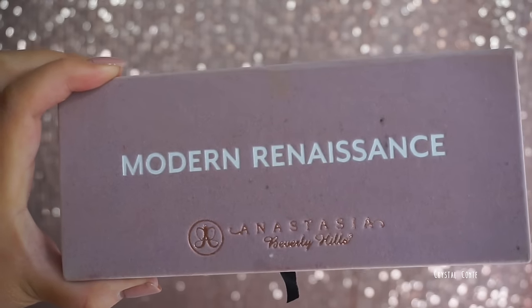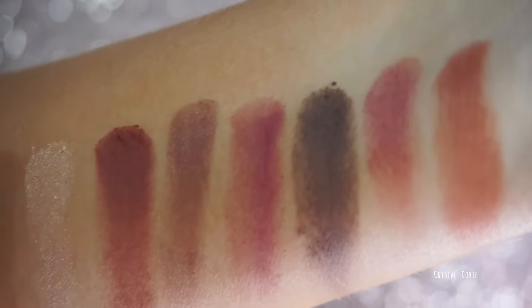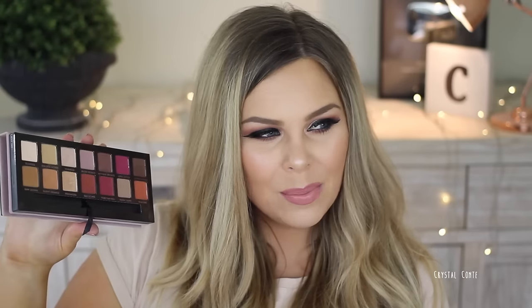The Anastasia Beverly Hills Modern Renaissance Palette — when the first pictures were released everyone went into a frenzy and it really is that beautiful. The eyeshadows blend amazingly, they're super pigmented, buttery, and beautiful — a mix of mattes and shimmers, super blendable. This is the first Anastasia palette I've tried. I'm definitely a warm-toned eyeshadow person and this is right up my alley. Worth the money.